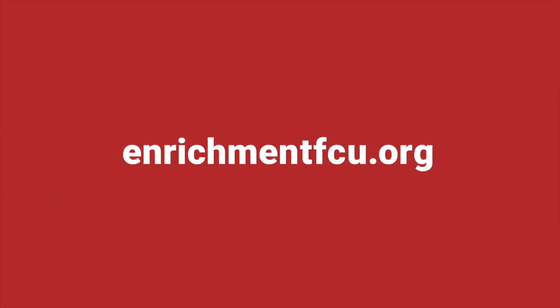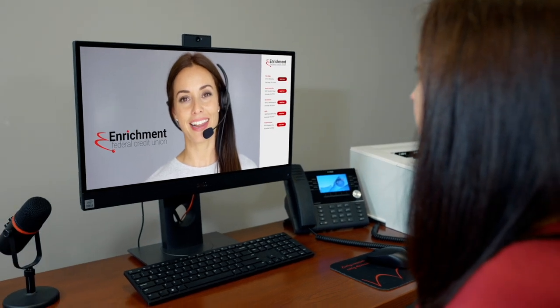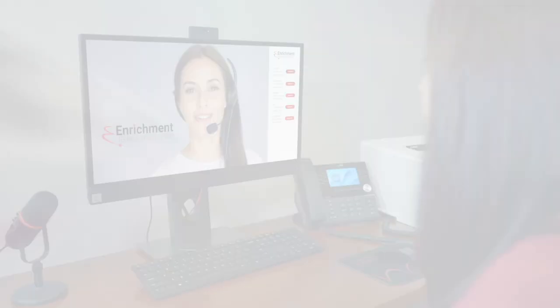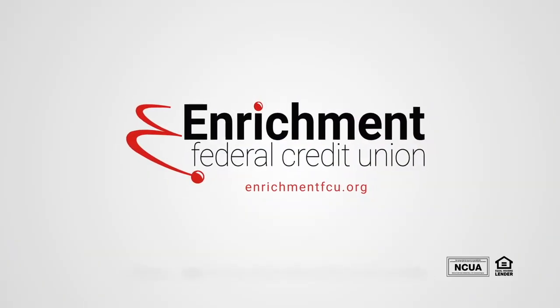Apply online today at enrichmentfcu.org. It takes about five minutes to fill out most loan applications. If you need additional help, you can text or video chat directly with a loan professional. Getting the funds you need has never been easier with Enrichment Federal Credit Union.